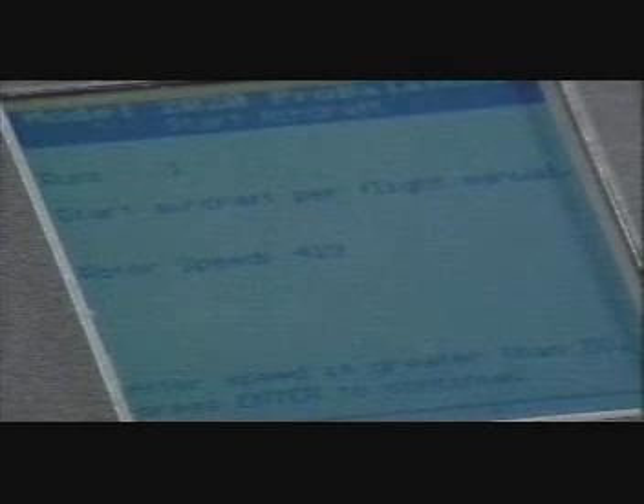The start aircraft screen appears. Start the engine according to flight manual procedures, then press enter to continue. The select aircraft condition screen appears. This screen is used to keep track of measurements from various flight conditions defined during setup and to exit the current run when finished acquiring data. Use the up and down arrows on the keypad to select a condition and press enter.